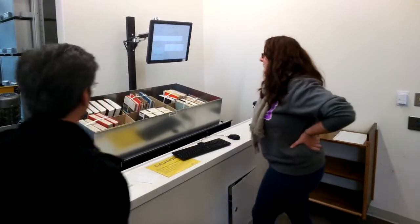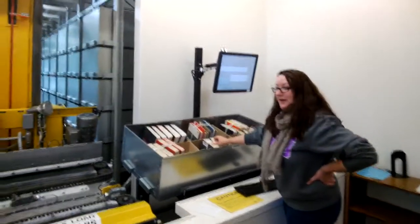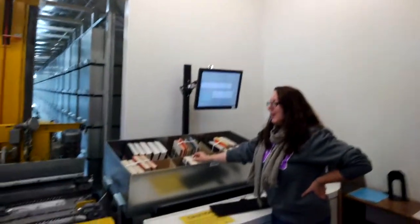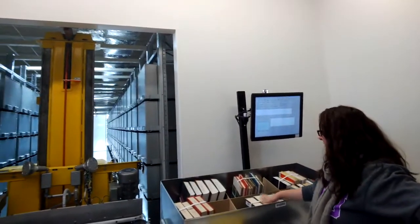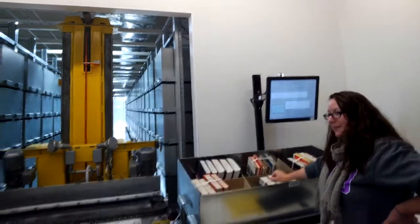These books are tied up — when we were moving them, we banded all of them when we were in Zumburg. When we brought them over, they all came in these bands, so these ones have not been checked out yet.